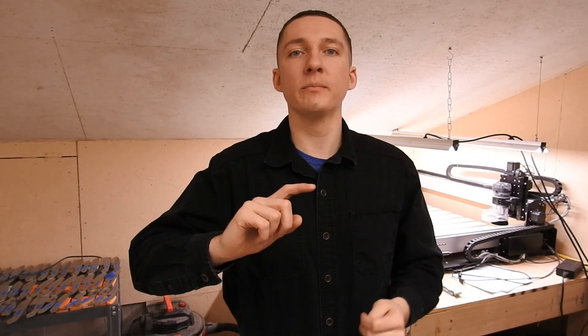But before we do that, I have two things. Number one: what is your favorite knife? I generally ask what knife you're carrying for the day, but what's your favorite knife? Let me know in the comments — maybe it's something you own, maybe it's something you want to own, but let me know.